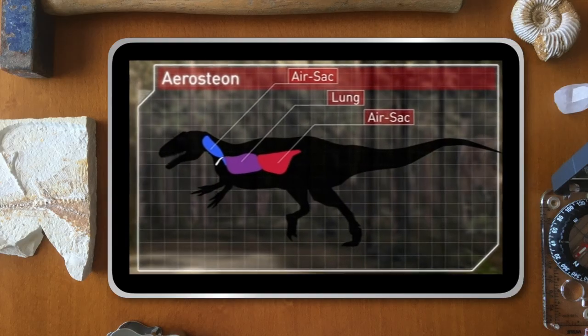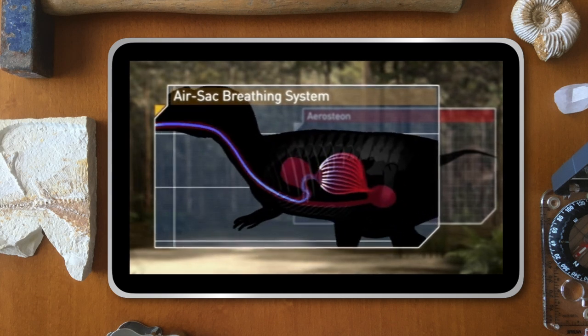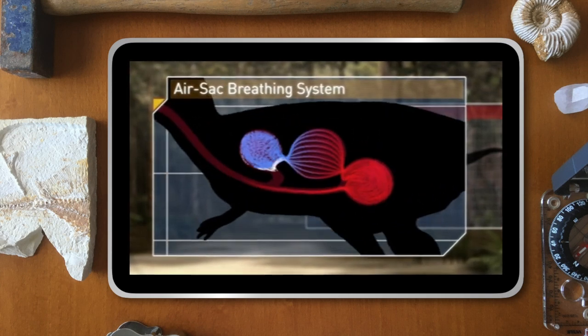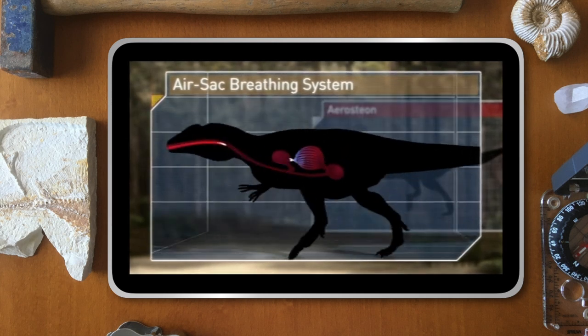Using bird-like air sacs working like bellows behind and in front of the lungs, air would constantly be passing through the lungs, not just on the moment between inhale and exhale. Theropod dinosaurs using this system could maintain their top speed longer than any other animal around them.